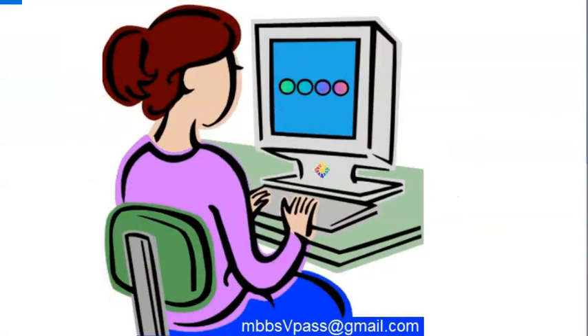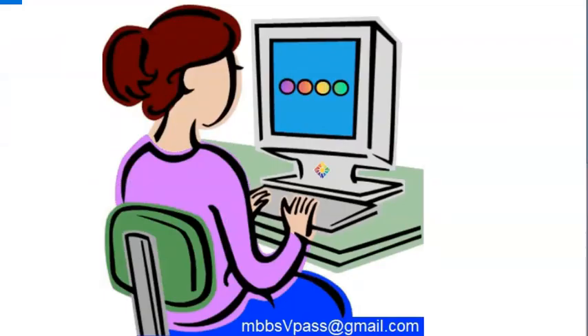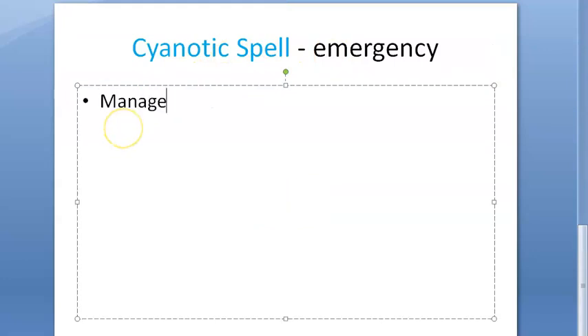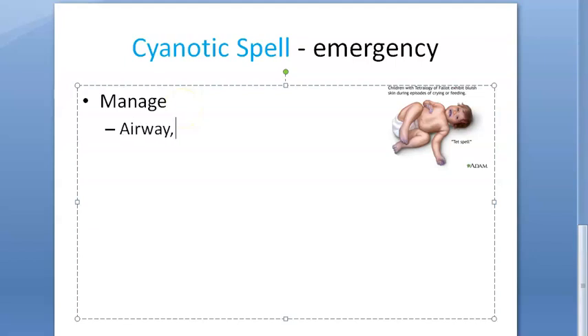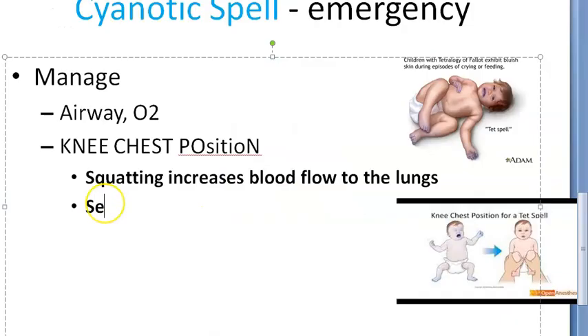Now let us look at what exactly the problem is with this baby — congenital heart disease. If it is a large defect, it will not close by itself and you will have to intervene. For management: immediately if the baby is having a cyanotic spell, check airway, breathing, and circulation — standard things. Then give oxygen, and place the baby in the knee-chest position, which helps by increasing blood flow to the lungs so the blood can get oxygenated.